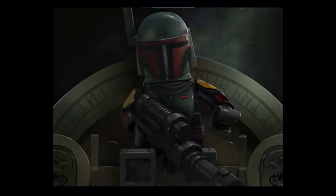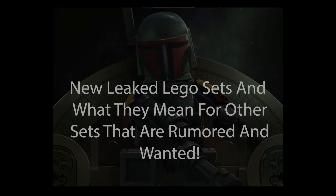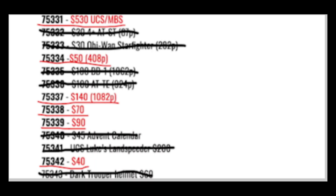Hello, it's me the LEGODude, and in today's video I will be talking about all the new leaked summer 2022 LEGO Star Wars sets and how these new leaked Star Wars sets will affect all the open and unknown spots left on the list of LEGO Star Wars sets that will be releasing in 2022. Almost every single set number for 2022 has already been taken up by either a confirmed set or a set that's already being released.